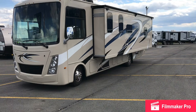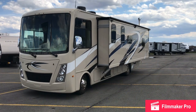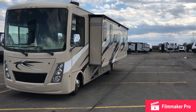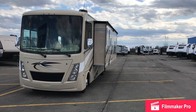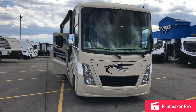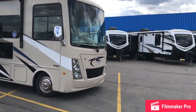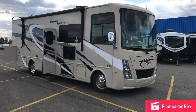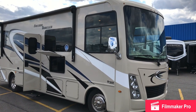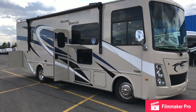Hey guys, this is the 2021 Thor Freedom Traveler 30A — this is a Class A gas motorhome. I like to do walkthroughs, but I also like to do a lot of visuals so anybody that's looking from the market or just doing some research, taking a look at different motorhomes or trailers, I'd like you guys to just get a feel and look for it and point out some features.